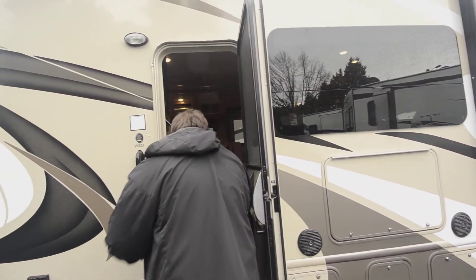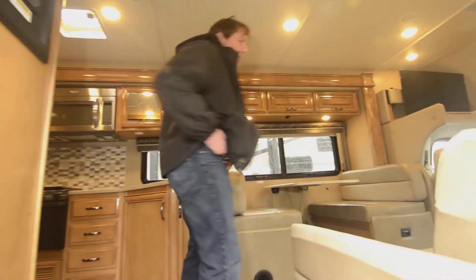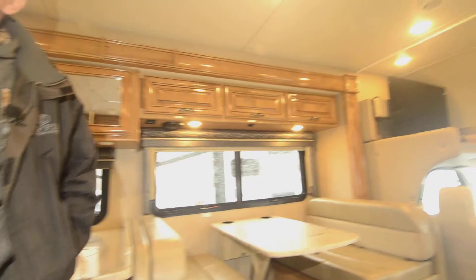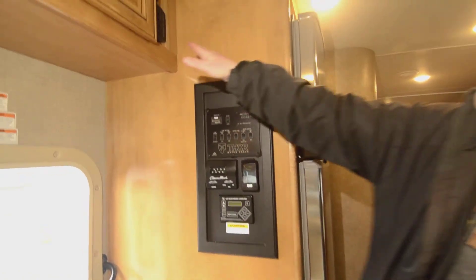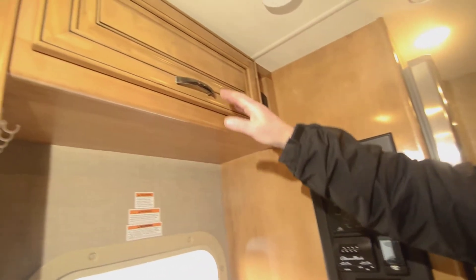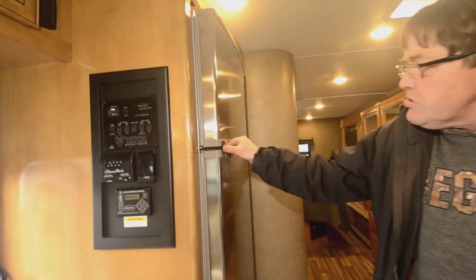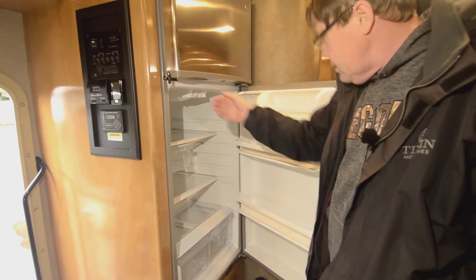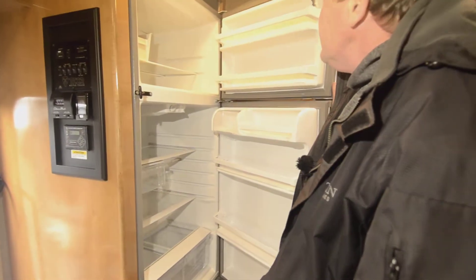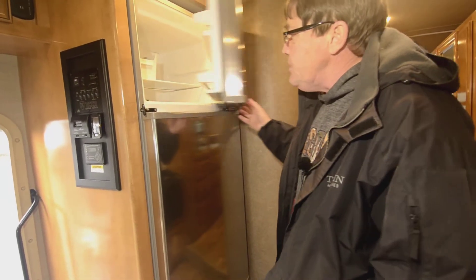Coming inside, you have your auto level, and then all your controls and gauges. You've got four USB charging stations up here. Nice gloss finish on your cabinets. This also comes standard with your electric refrigerator, and it does have an ice maker. It's a stainless steel fridge too.